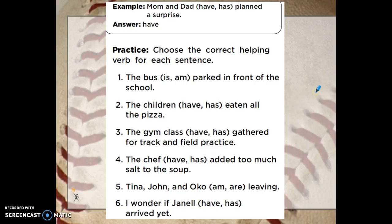The bus blank parked in front of the school. Try each helping verb out. The bus is parked in front of the school, or the bus am parked in front of the school — well, that doesn't make sense. The bus is parked. Is agrees with our subject, and it helps tell when it was parked in front of the school.